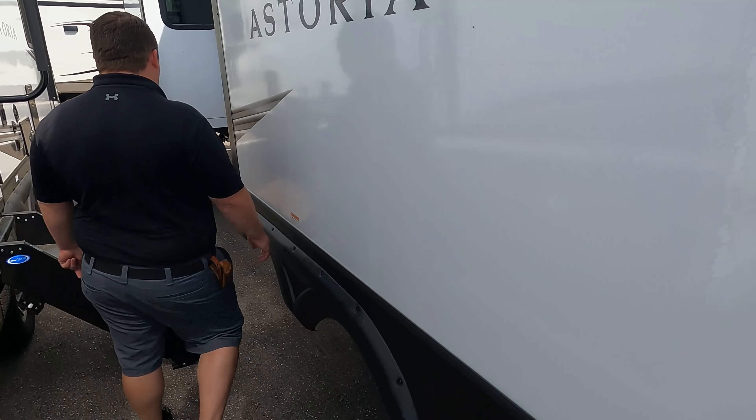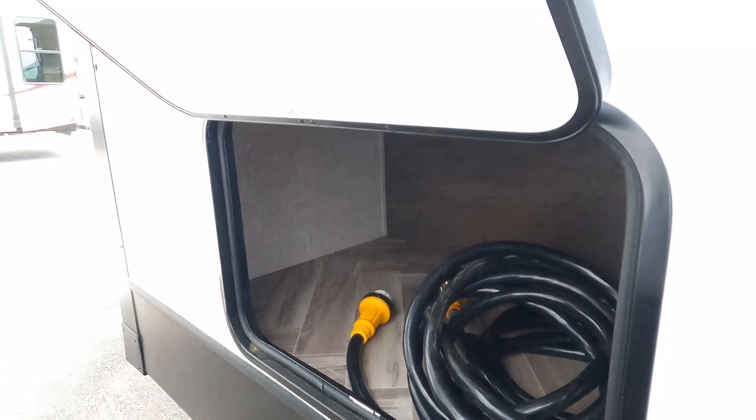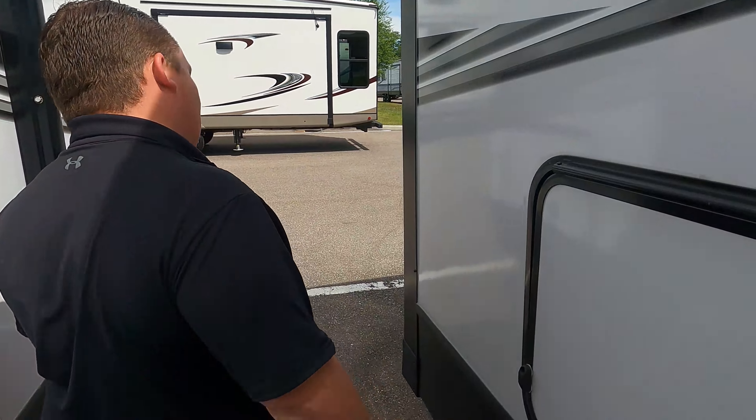The tank dump area is right here — love that. You have a black tank flush and city water connection all in one spot. There's also some decent exterior storage, the water heater access, and additional storage on the other side. The outside of this travel trailer looks great, but the inside looks even better.